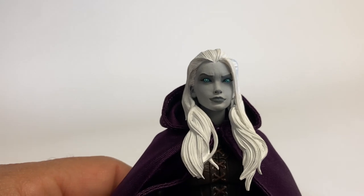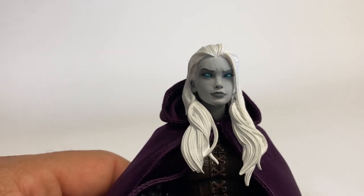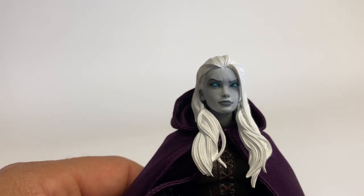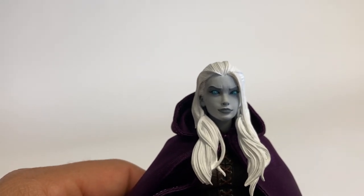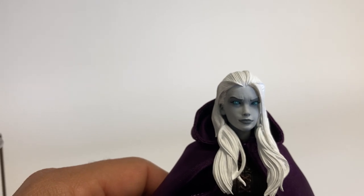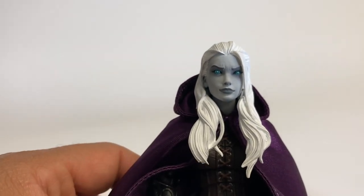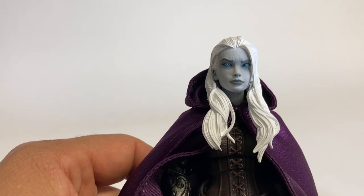I don't know if any of you know this, but there is the chance of getting a second head. It's going to be called an unlock of some sort and details will be forthcoming. So hopefully if enough orders are placed or whatever, the second head will be revealed at that time.